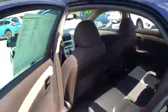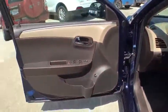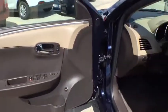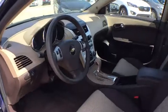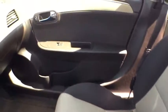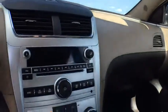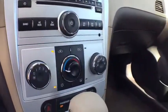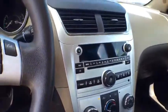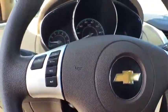This vehicle is Carfax certified one owner and qualifies for Carfax buyback guarantee. This beauty will make even your house keys jealous. Drive it today. I'm Rick Cora. Thank you.